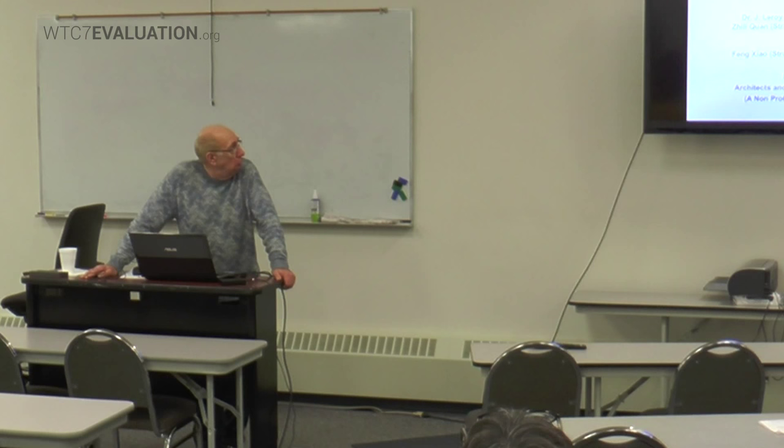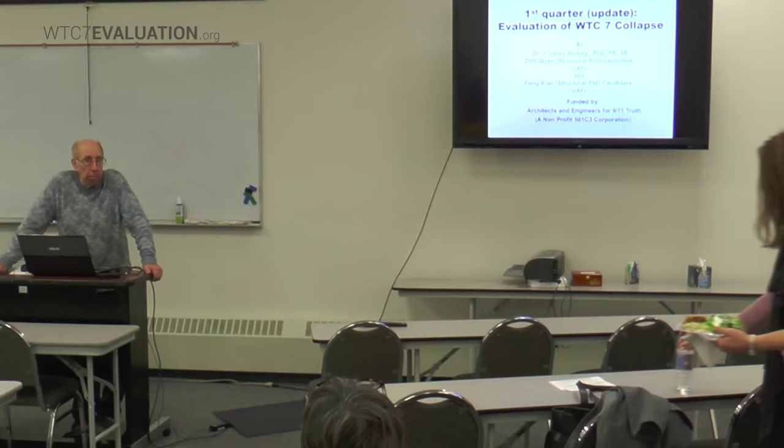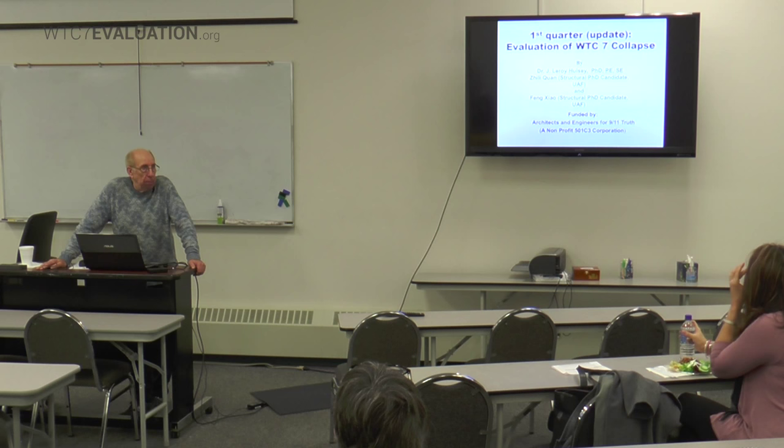One is Zili Kwan, who is a structural PhD candidate at UAF, and the other is Feng, who has worked with me a number of years on structural health monitoring. Both of these engineering students are very active on this project, and it's an opportunity for them to look at a very significant structure in this country and to do something pretty exciting.